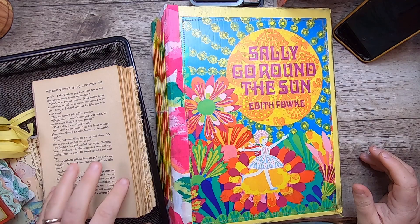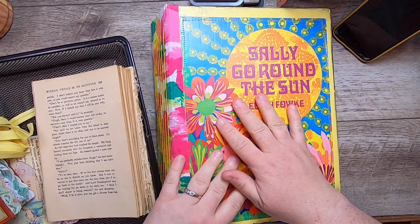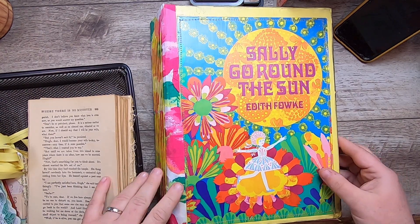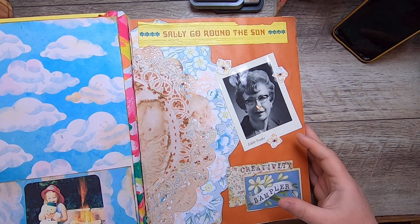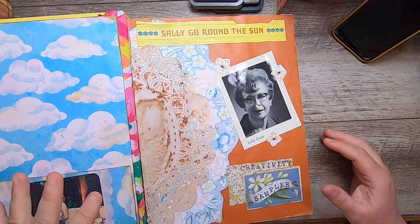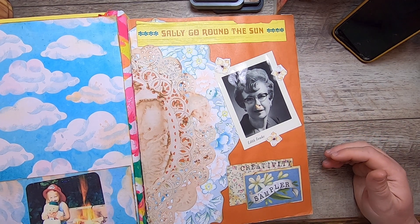Hi everyone, it's Cindy, welcome back to Studio Lou. I'm here to do a long overdue update on the Creativity Sampler — I haven't been updating it lately. If you're new here, search 'creativity sampler' on my channel and you'll find a bunch of videos associated with this book. It's a book that's very special to me from my childhood that I turned into a documentation book for snips from my projects.